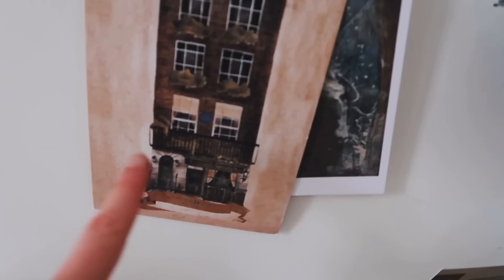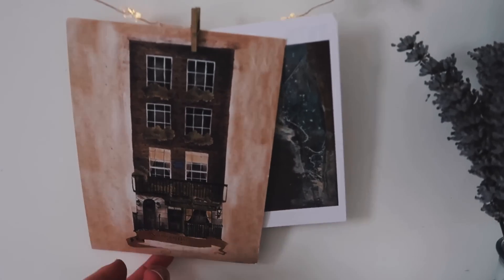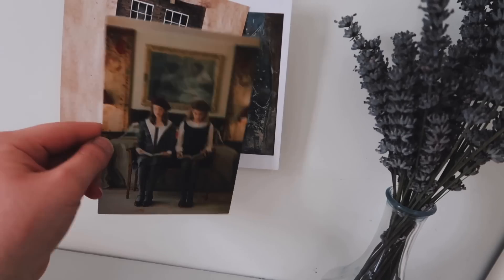Here I've got three postcards: the first one is of 221B Baker Street, the second is a Picasso painting, and the third is a postcard that I got with a Miss Patina order — I just loved the aesthetic of it.